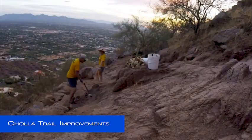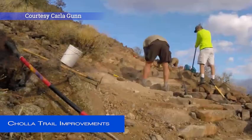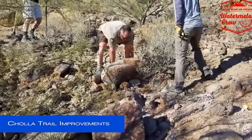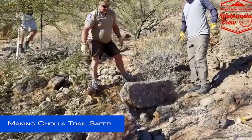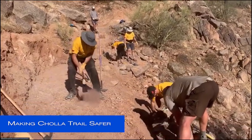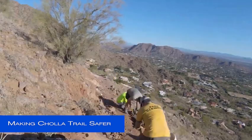Since the Cholla Trail was closed, park rangers, park stewards, and a trail contractor have completed hundreds of hours of habitat work to improve the upper reaches of this trail. They have removed unstable boulders, greatly improved the trail tread, and incorporated additional trail posts and wayfinding markers, which will result in a much safer trail.